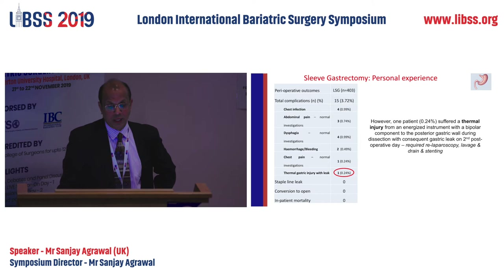Regarding staple line leak, I have been lucky so far — I haven't had a leak in my 400 cases. However, we had one patient who had a thermal injury — the only such patient in my 400 cases. It was done with a bipolar instrument where both blades are hot, which can cause damage if you're not careful. There is probably a learning curve. My trust wanted all of us to use that instrument because it was cheaper, and that caused a leak.